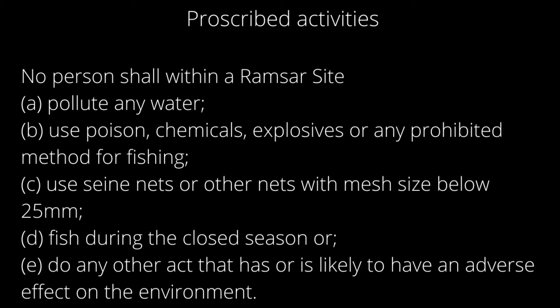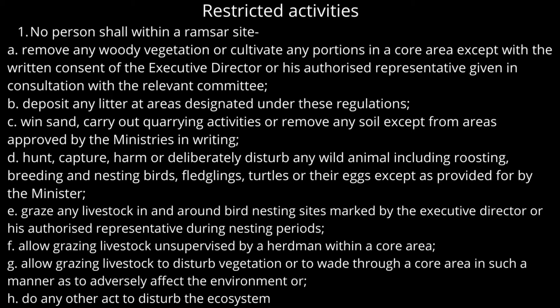No person shall use seine nets or other nets with mesh size below 2.5 mm; fish during the closed season; or do any other act that has or is likely to have an adverse effect on the environment. There are also restricted activities: No person shall within a Ramsar site remove any woody vegetation or cultivate any portion in a core area except with the written consent of the executive director or authorized representative, given in consultation with the relevant committee. No person shall deposit any litter at areas designated under these regulations, or carry out quarrying activities or remove any soil except from areas approved by the minister in writing.